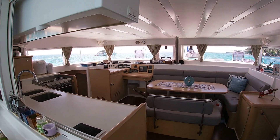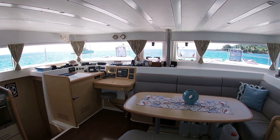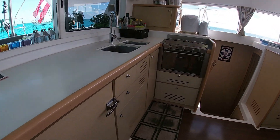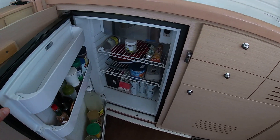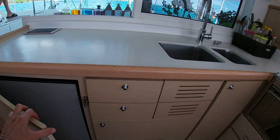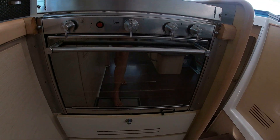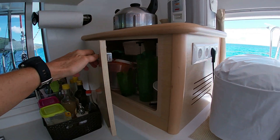Heading inside, you can see what a roomy boat the Lagoon 421 is. The saloon is very light with a full 360-degree view through the plexiglass. The galley is also really nicely appointed. There are three fridges, all new in 2016, with a small integrated freezing space. The stove and oven are also new from 2016. The owners really enjoy cooking on board, so there are a couple of extra items of equipment that are really nice, and you can see lots of storage space.